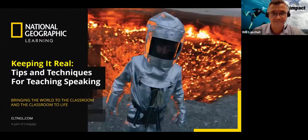Welcome everybody to this National Geographic Learning Professional Development Webinar. In today's session, we'll be looking at teaching tips and techniques, and we'll be taking part in some activities from two National Geographic Learning programs. We're focusing on how to approach teaching the productive skill of speaking.